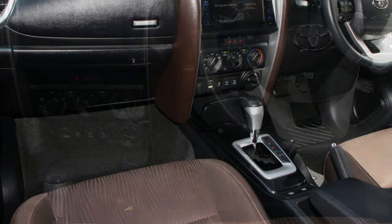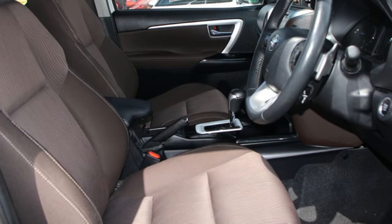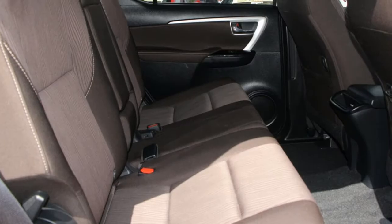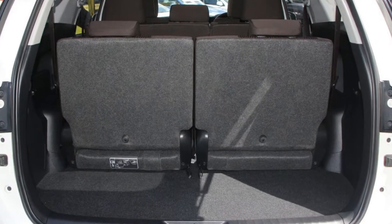This vehicle has all the features you could dream of: cruise control, alloy wheels, power steering, air conditioning, and a CD player. The anti-lock braking system will help deliver you safely to your destination, and more.